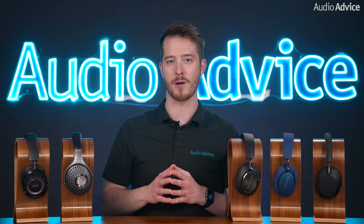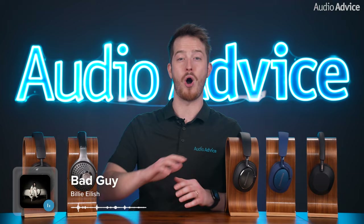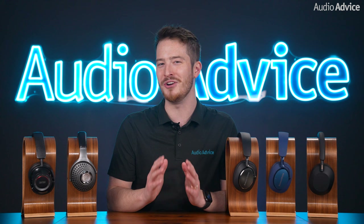Bad Guy by Billie Eilish is undoubtedly one of the most fun songs to test on any pair of headphones. It has plenty of bass and some really well done vocals all around you. Her brother Finneas produces her songs and has a way of perfectly blending the low, high, and the whisper tones that she uses. We're listening for how well it handles the bass and her voice's overall immersion and separation. Also, who doesn't love a good bass drop at the end of the song?